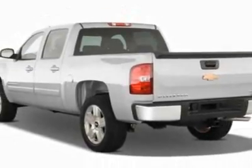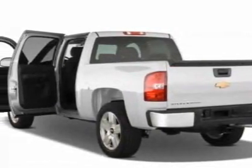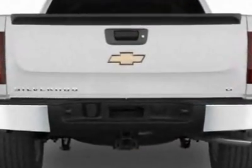This Silverado 1500 boasts a 5.3 liter engine and has a 6-speed automatic transmission. Additional options for this vehicle include the defogger,